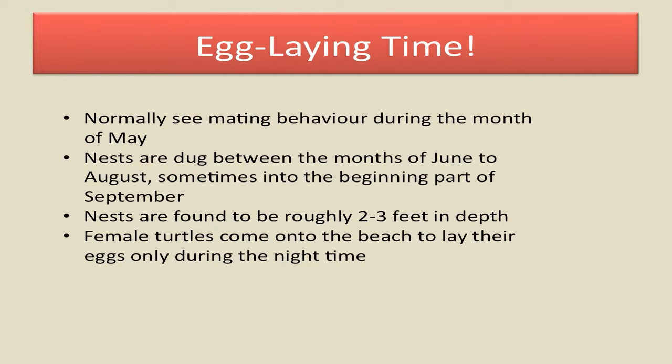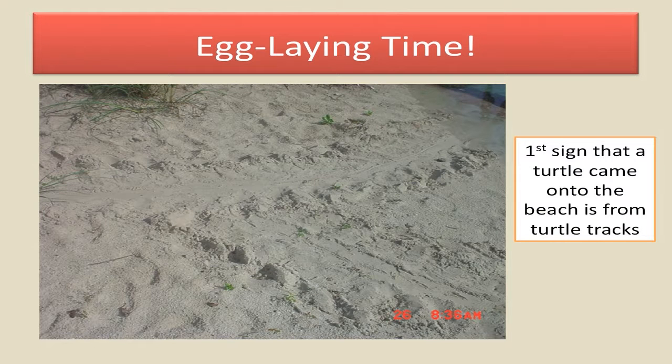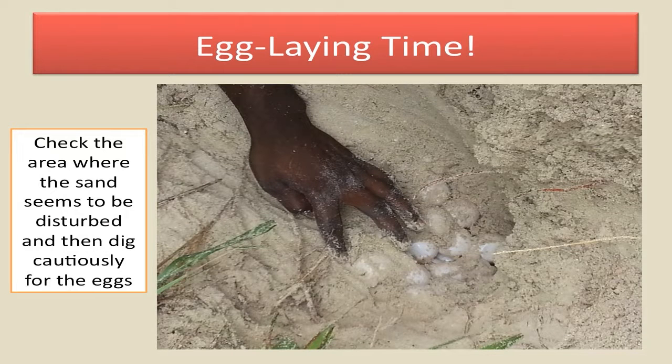Egg-laying time. Normally we see mating behavior during the month of May. Nests are dug between the months of June to August, and sometimes in the beginning part of September. The nests are roughly about two to three feet in depth, and the female turtles come up onto the beach during the night time. The first sign you will see will be the turtle tracks, and we come out in the morning and see these tracks and know that the turtle has actually gone up onto the beach. We check to see exactly where the tracks have landed and see if the sand seems to be disturbed, and then we dig cautiously for the eggs.